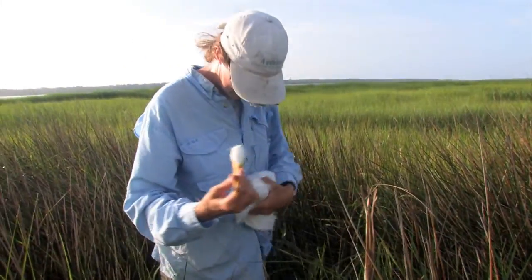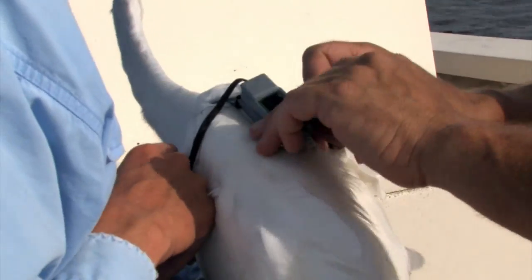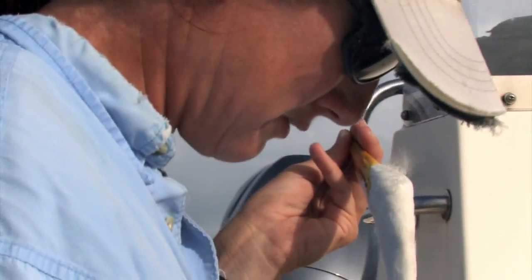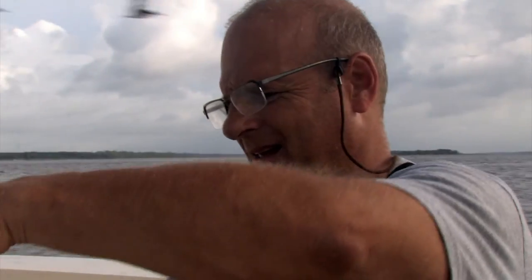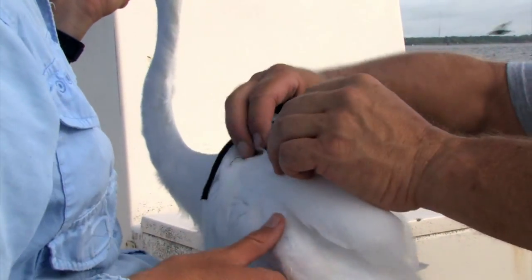We have transmitters on these birds now — eight transmitters on great egrets. Birds that we caught at Lake Matta Mesquite in March: one of them is now at Niagara Falls and the other one is in Gloucester, Massachusetts. But they could be wintering in Belize, Mexico, or Central America, so they're going back and forth throughout the hemisphere. They'll probably stay north of the equator as far as we know.